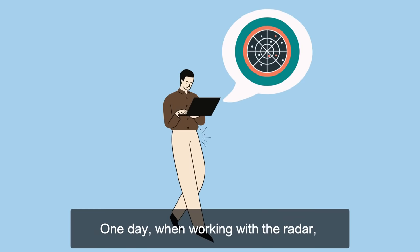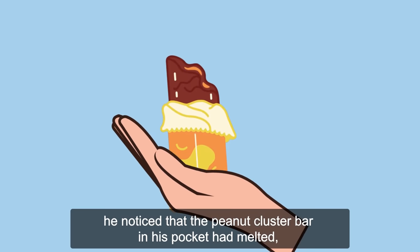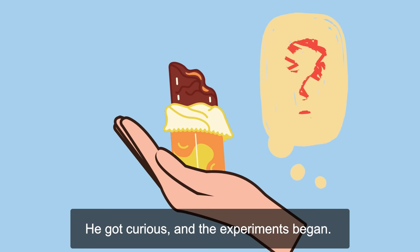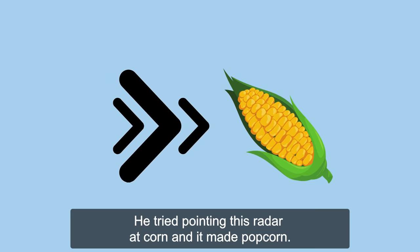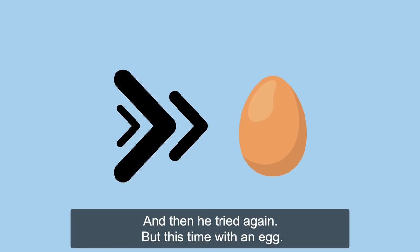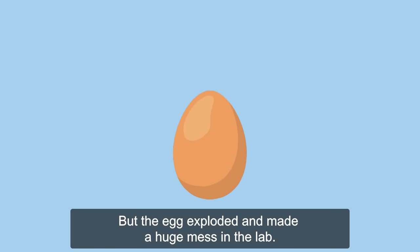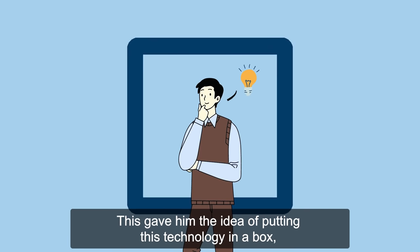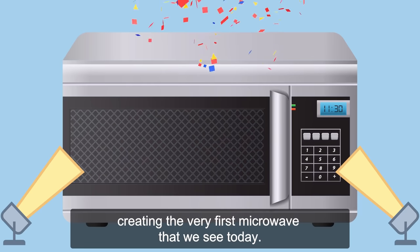One day, when working with the radar, he noticed that the peanut cluster bar in his pocket had melted, even though he didn't even feel any heat there. He got curious and the experiments began. He tried pointing this radar at corn and it made popcorn, and then he tried again — but this time with an egg. It still worked, but the egg exploded and made a huge mess in the lab. This gave him the idea of putting this technology in a box, creating the very first microwave that we see today.